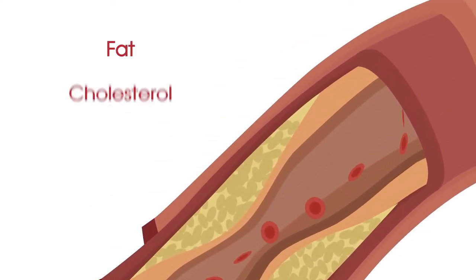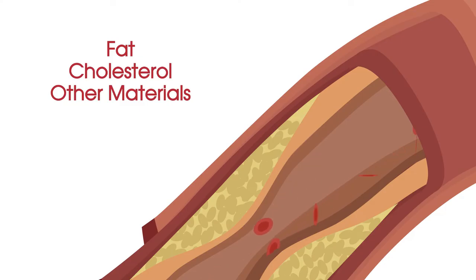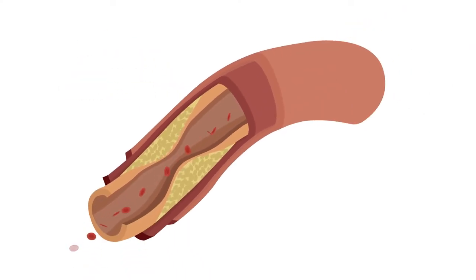Plaque is made of fat, cholesterol and other materials. As more plaque accumulates in the artery walls, narrowing can occur, which reduces the amount of blood flow to your heart muscle.